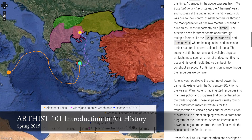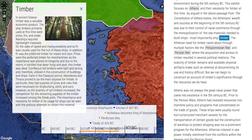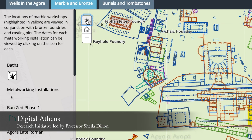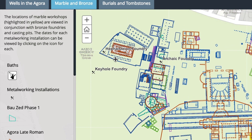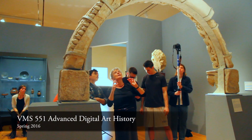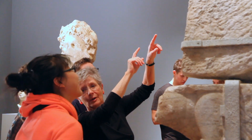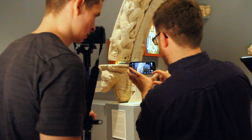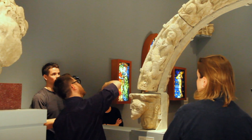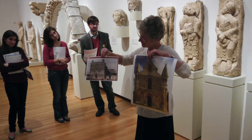We've designed a series of courses that combine traditional art history with technology. For example, in the introduction to art history, we have students mapping the origins of the raw materials that were used in some of the great works of ancient art. By creating maps, our students begin to think about not only what works of art were made out of, but where those raw materials came from. They also begin to think about the history of collecting — why it is that certain great works of art are found in museums such as the Louvre or the Met in New York.